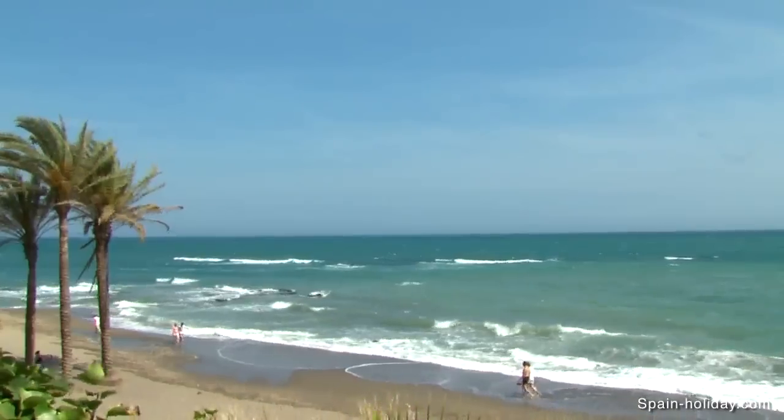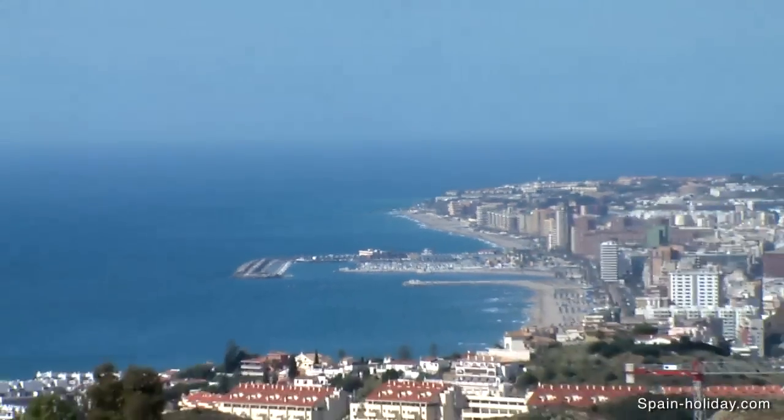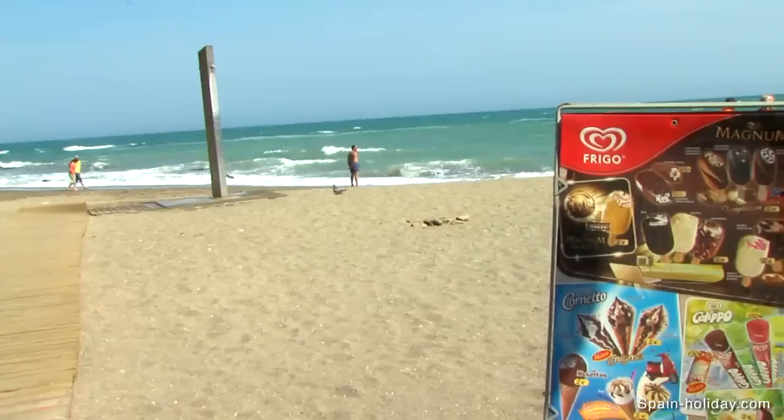Down by the award-winning beaches is Benalmadina Costa, one of the busiest tourist spots on the Costa del Sol.